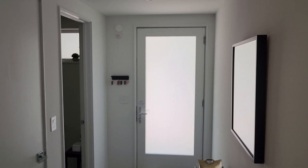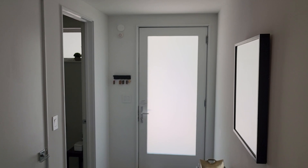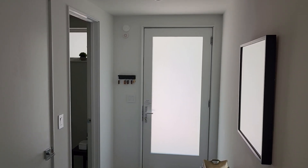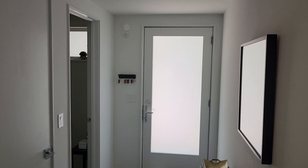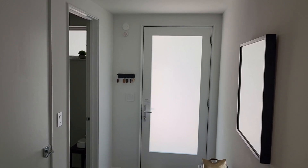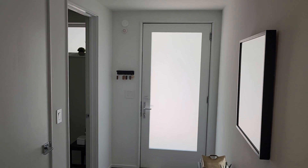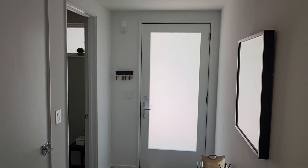This is one of the Airbnb units that we're going to take a look at. Let's take a look at the first floor and the second floor. It's pretty high-end — it's considered a luxury Airbnb unit, and I believe it's downtown Chicago.